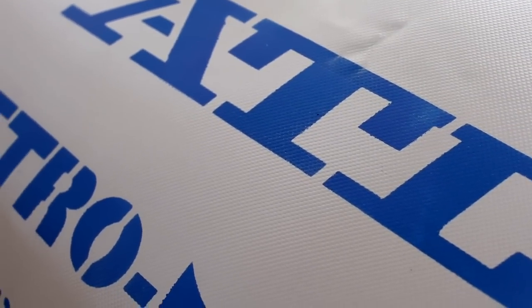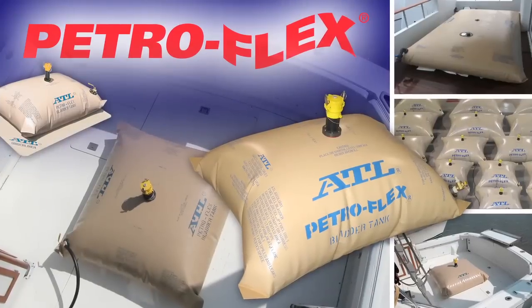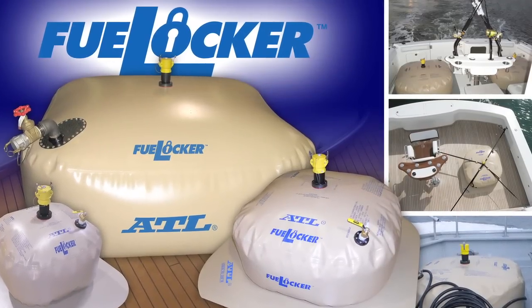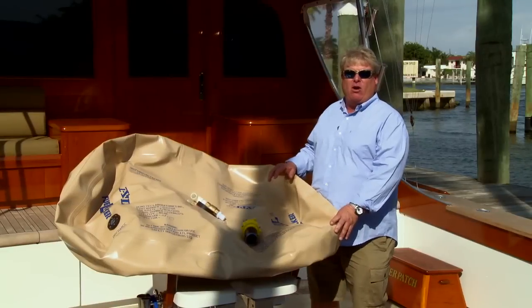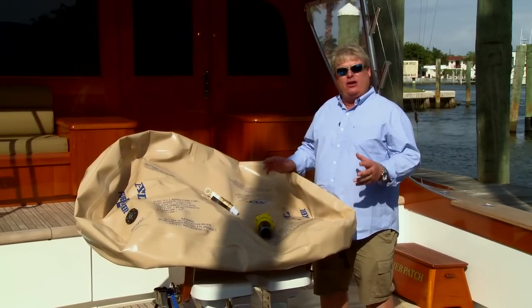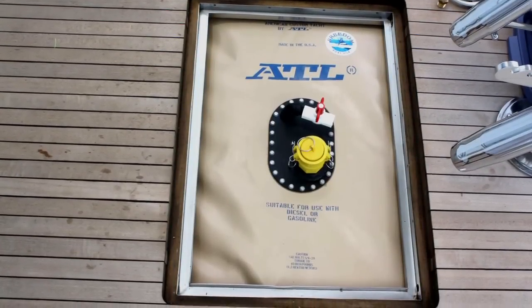ATL uses a military spec highly specialized rubberized fabric to create all their bladders. They come available in nine standard sizes from 25 to 500 gallons, but are absolutely available in custom sizes. All you have to do is send a sketch and your measurements and ATL can provide you the bladder you need to fit the space that you have.